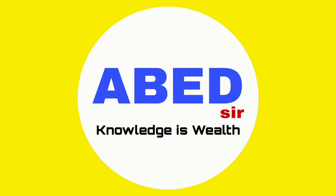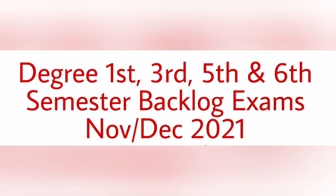Dear students, in this video I am giving answers to your questions which are related to the backlog exams which the university is going to conduct in November or December 2021. For better understanding, I am explaining batch wise.